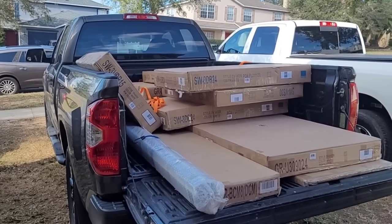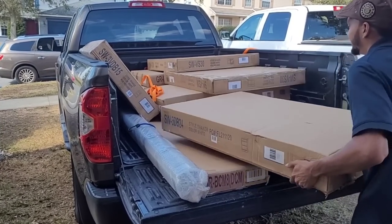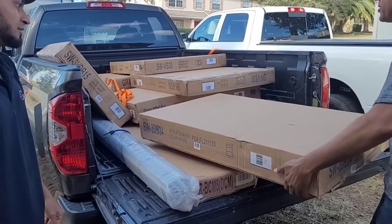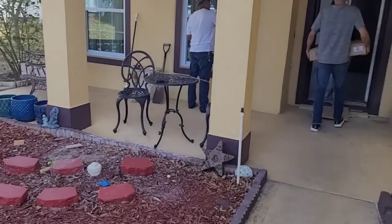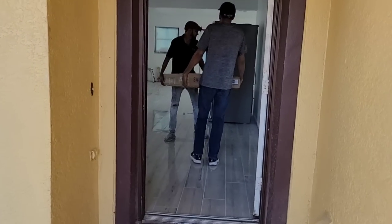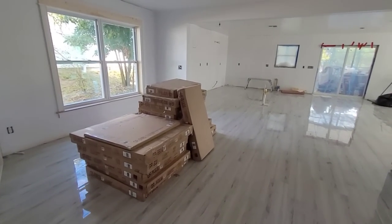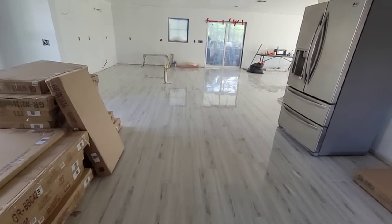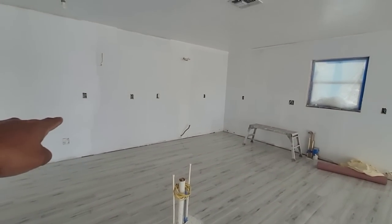We just arrived at the job site and are starting to unload the cabinets, using a dolly to bring them in. As you can see, I'll also give you an update on the floor tiling — we almost finished tiling. The kitchen cabinets are going to be installed right here, and that's what my brother is going to be working on.